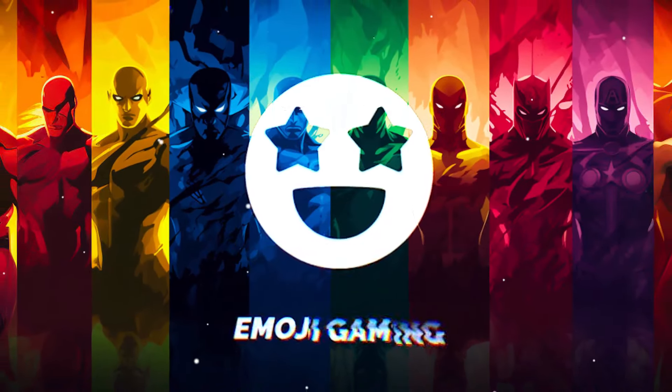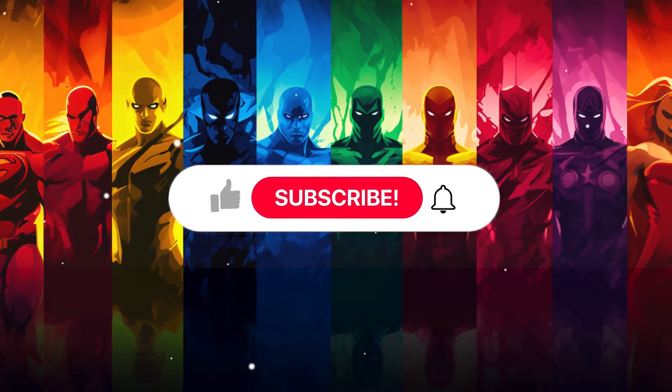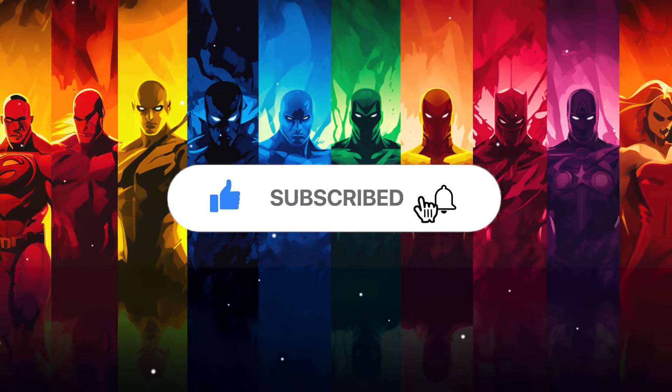Hello friends! Welcome back to Emoji Gaming. Let's test your power of observation in 22 unique puzzles at difficulty levels. Today is Superheroes Edition. If you are ready, subscribe to the channel and let's go!